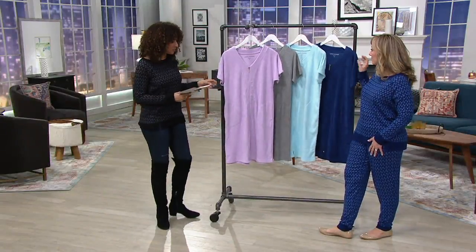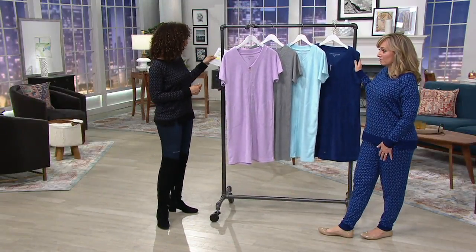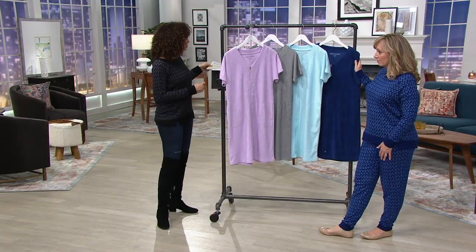We've had our best easy pay on this — six easy payments of $5.82 on this robe, which comes in your choice of four colors.